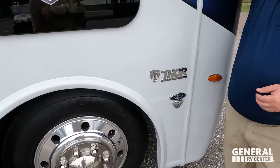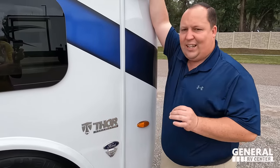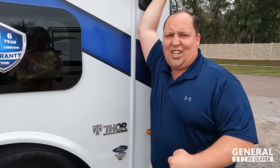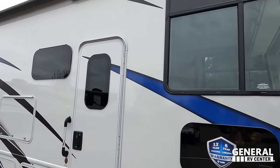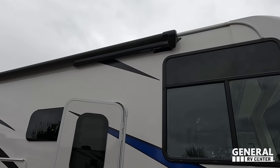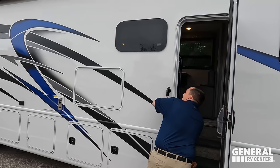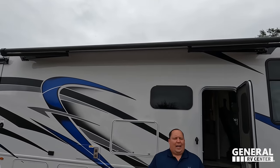Because this is a 2023, it does have the 7.3-liter V8 — the Godzilla engine — that's 350 horsepower and 468 pound-feet of torque. Check out this very nice power awning with LED lights and a wind sensor. You just push the button and it comes all the way out automatically — no holding the button in.